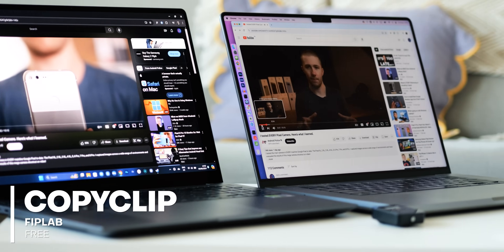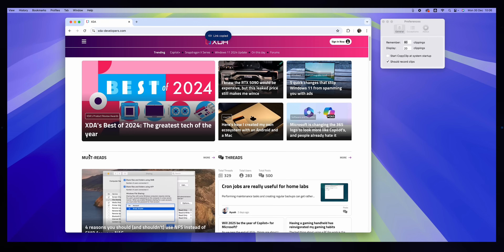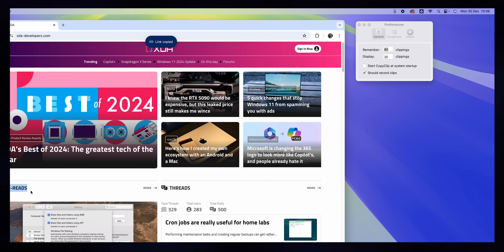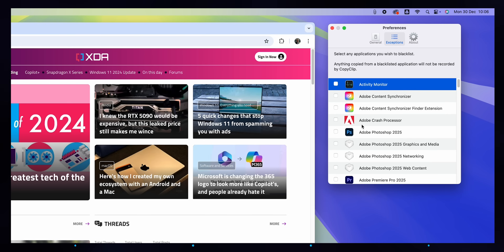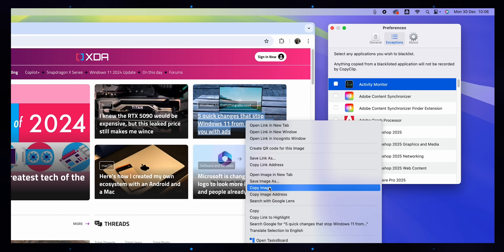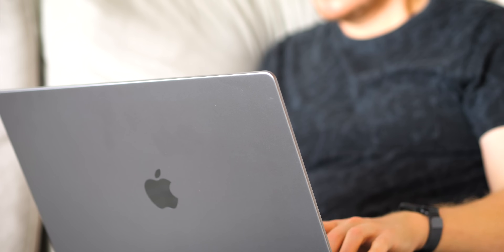If you're moving to a Mac from Windows 11, one handy feature you might be missing is clipboard history. CopyClip is a free app that recreates this functionality on macOS with a few helpful extras. Your most recent clipboard clippings are shown behind the menu bar icon, and you have control over how many it remembers. You can choose exceptions for sensitive apps if you don't want clippings in certain applications to be remembered. It's a simple, lightweight app that's super helpful if you juggle a lot of stuff on your clipboard.